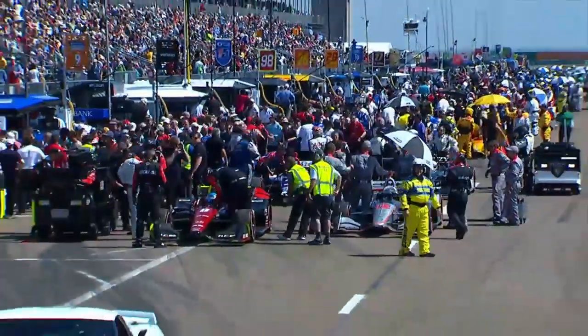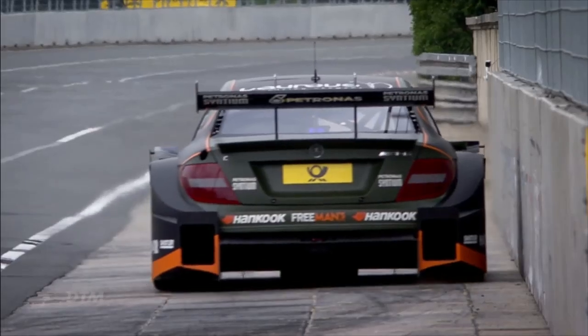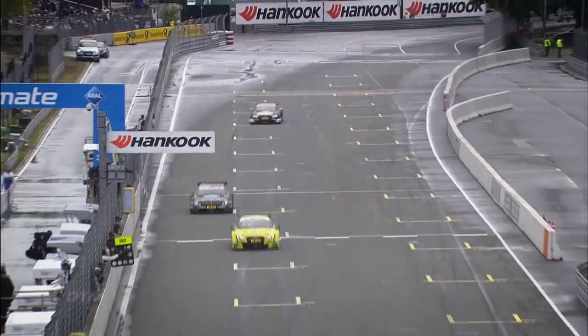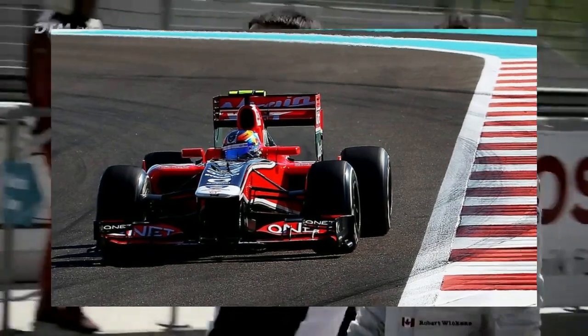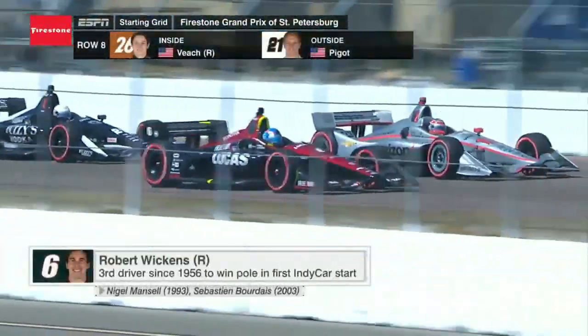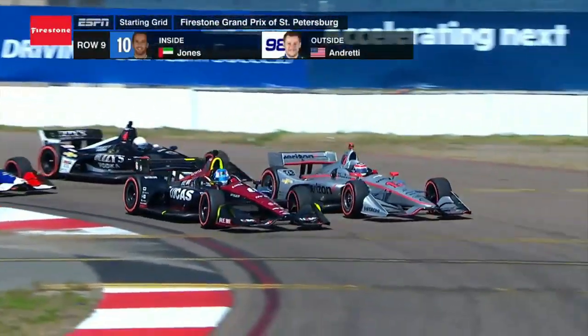If you're wondering where Robert Wickens came from: from 2012 to 2017 he raced DTM, Germany's premier racing series. Before that, he was working his way up the F1 ladder, reaching as high as the GP3 Series and Formula Renault 3.5, and was even the test driver for the Marussia F1 team in 2011. After realizing his F1 dreams might not come true, Robert tested for Schmidt Peterson in 2017, so this wasn't exactly his first time in an IndyCar.